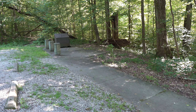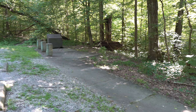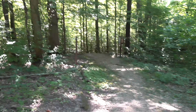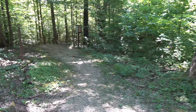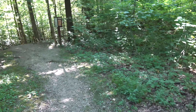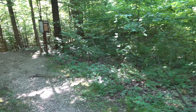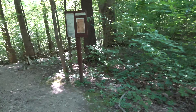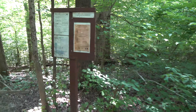Howdy folks, Sean here from Hiking with Sean on YouTube. Today I am at the Pomona Natural Bridge here in Pomona, Illinois, on the west side of the Shawnee National Forest. It's a short little trail.